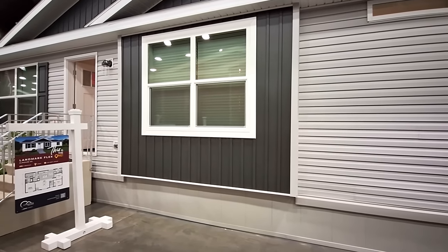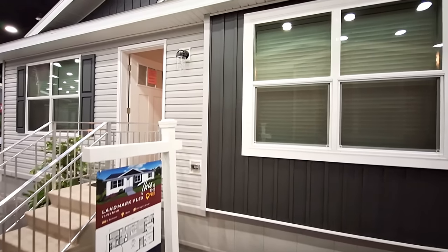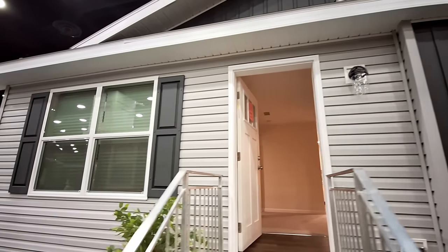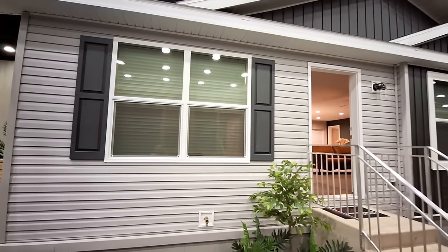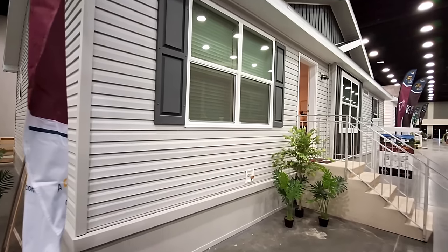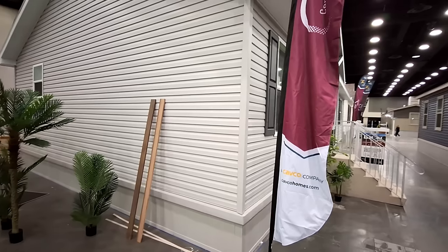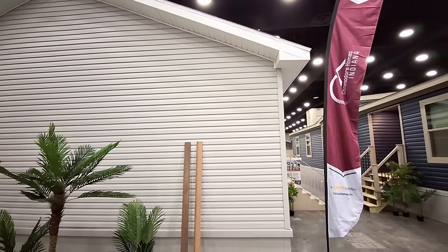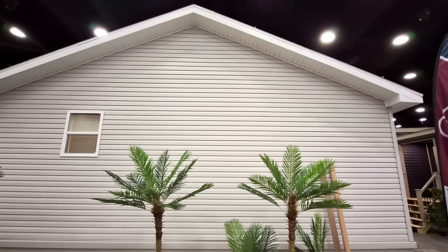It measures 28 by 48, 1,312 square feet. With this home you get not only a beautiful outside, but you have two refrigerators — one of which you could swap out for a freezer. You've got a butler's pantry and a regular pantry. This is by Commodore Homes, and we are at the 2024 Louisville Home Show. This home is made in Indiana, not too far from where we're at.